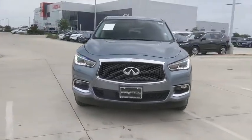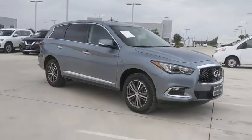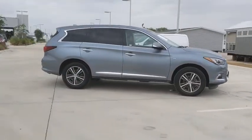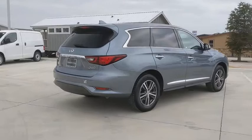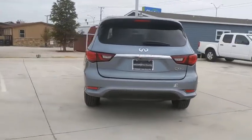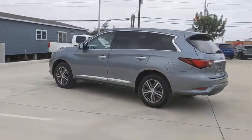Looking for the right vehicle? Check out the 2018 Infiniti QX60. The Infiniti QX60 is the perfect blend of luxury and practicality. This crossover SUV not only provides ample space for passengers and cargo, but also an interior that screams luxury. In addition, the QX60 offers extremely high levels of safety, all with a sleek new design.